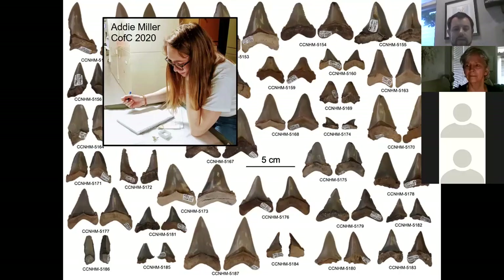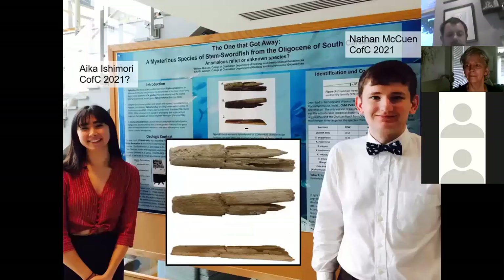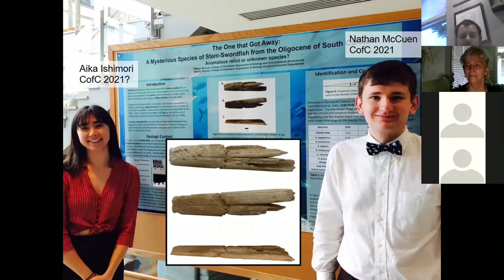Another project from the same fossil site is the discovery of a tiny billfish rostrum. Billfish are swordfish, and this is an extinct relative called Ziphyorhynchus — an enormous billfish that got up to about 16 to 18 feet long, though this individual may have been a baby. This was written up by two of my students, Nathan McEwen as first author and Aika Ishimori as second author. It started as a class project, and the manuscript was just submitted to a journal for peer review.